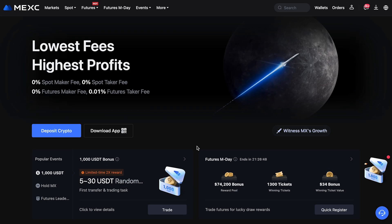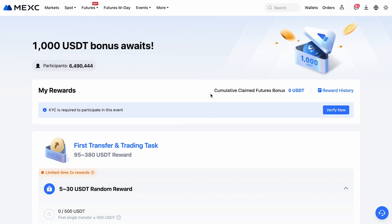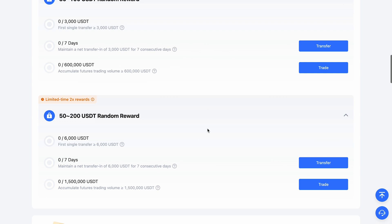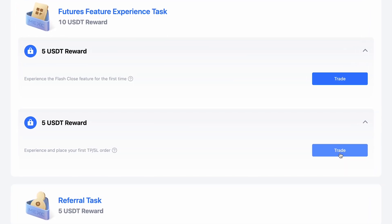If you used the referral code, you can receive bonuses. To do this, go to the 'My Reward' section to claim up to one thousand dollars. Here you'll find a variety of tasks of different difficulty levels. There are also simple tasks that will allow you to start earning rewards immediately after registration.